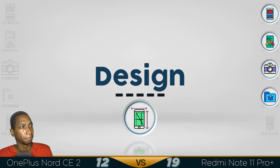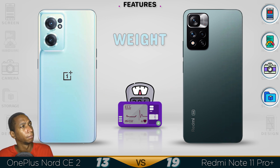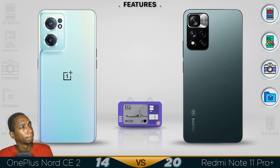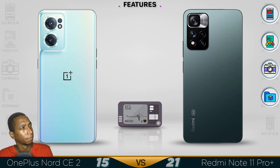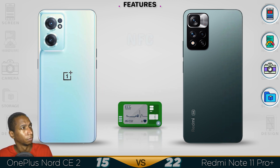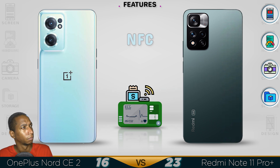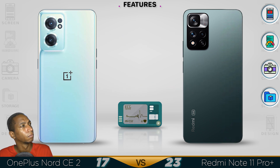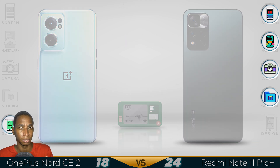Now for the design. When the Nord CE is lighter, I have to go with the Nord CE on this one, even with the fingerprint sensor in the front.